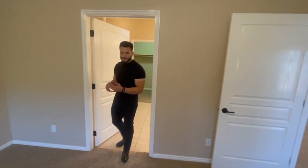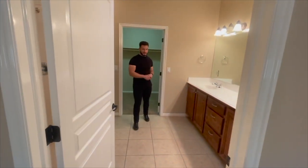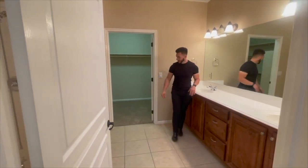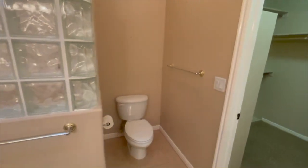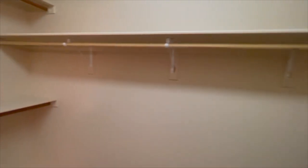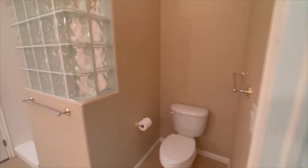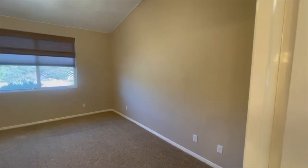This bathroom has a walk-in shower and a window. Back here behind the door is the walk-in shower. There are two seats here, which are nice. There are raised countertops and a walk-in closet right over there.